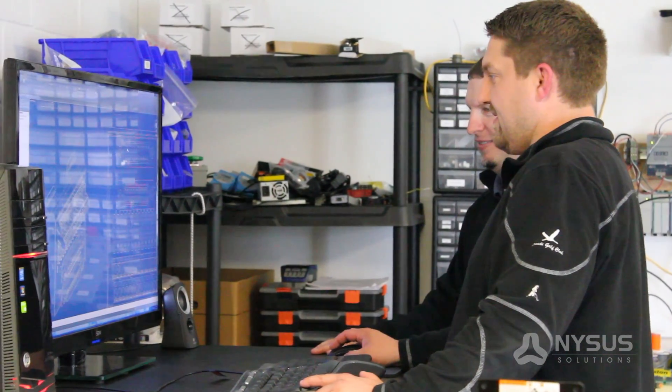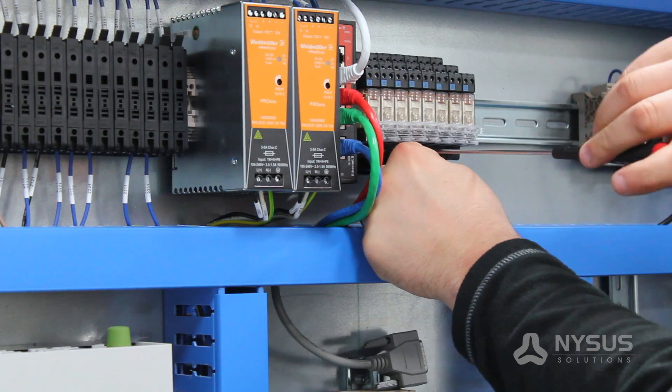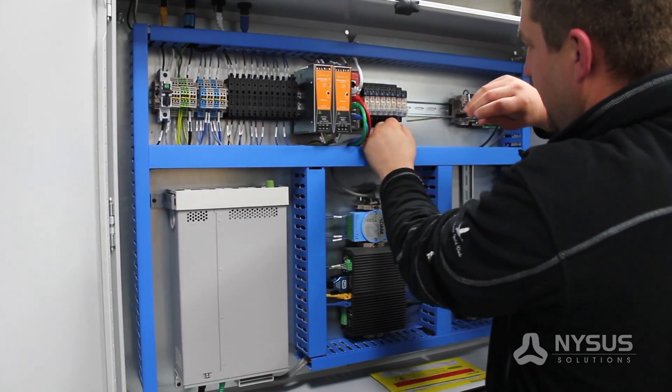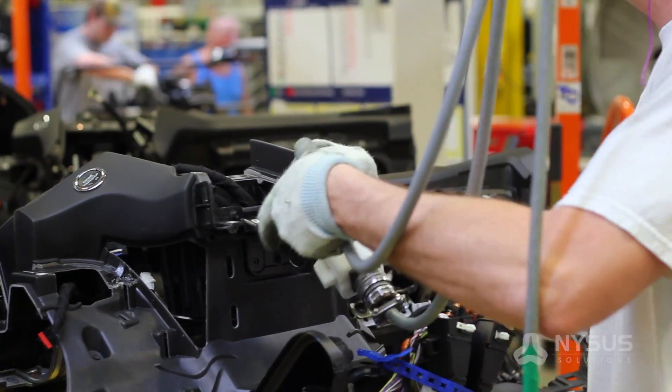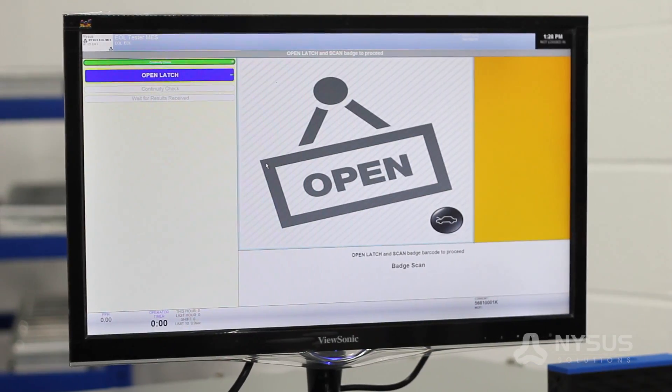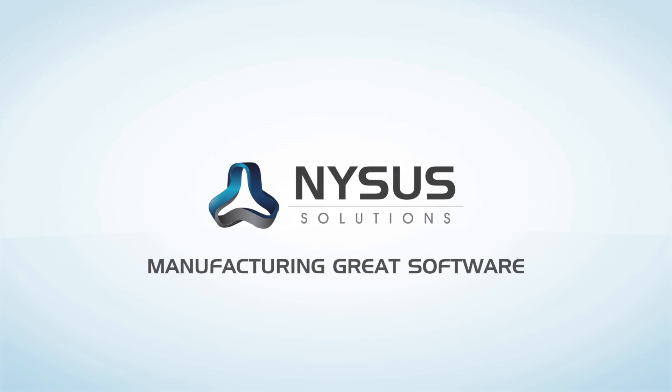Whether you need an individual component test or a complete system verification, NYSIS Solutions can develop a testing system that will ensure your product quality. If your business has a need, we have a solution. NYSIS Solutions — manufacturing great software.